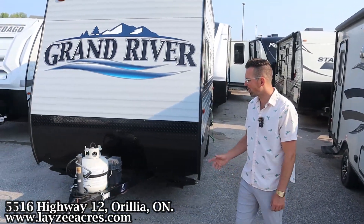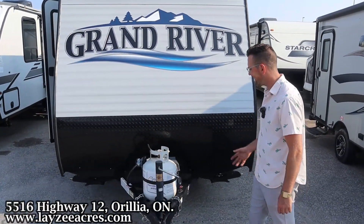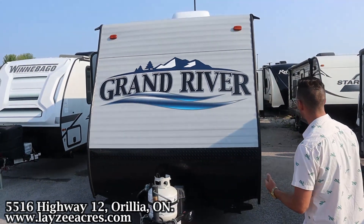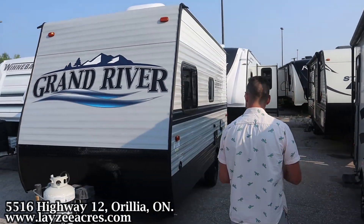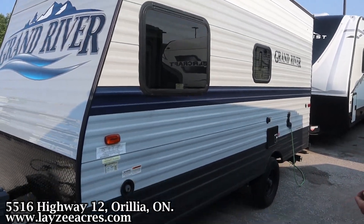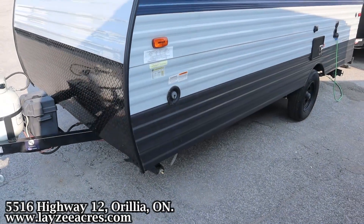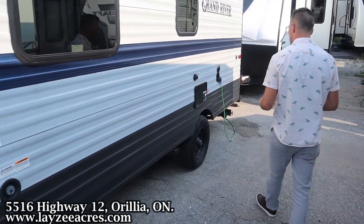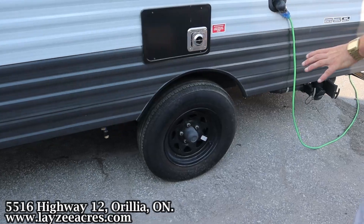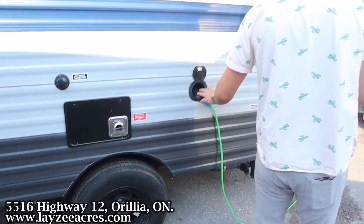We have a front manual jack, a 20-pound propane tank, battery in a box location. Wood frame, aluminum skin on this one. Good interior height — it's a little bit taller on the outside. We've got four manual stabilizer jacks, one on each corner, freshwater fill, city water connection, and furnace venting through here.